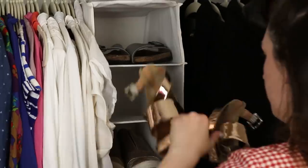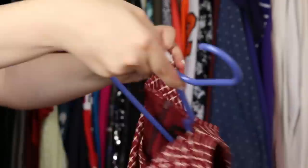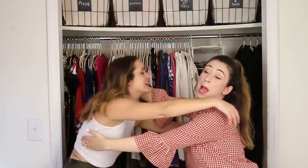Hey everybody, I'm Ashley. I am a Nifty producer, and today I'm gonna show you how I gave my friend's messy closet a complete makeover.